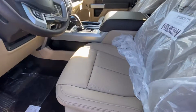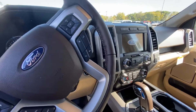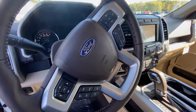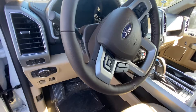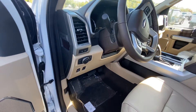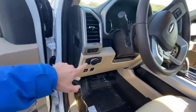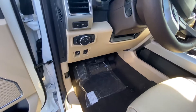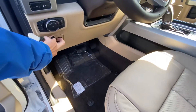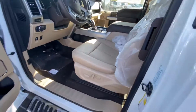You have the lighter interior on this one — leather, heated and cooled seats, 8-inch touchscreen, Apple CarPlay, Android Auto. Pretty much every feature you could want on one of these trucks. You have the side mirror lights, LED lights, automatic lights, adjustable foot pedals, and blind spot monitoring as well.